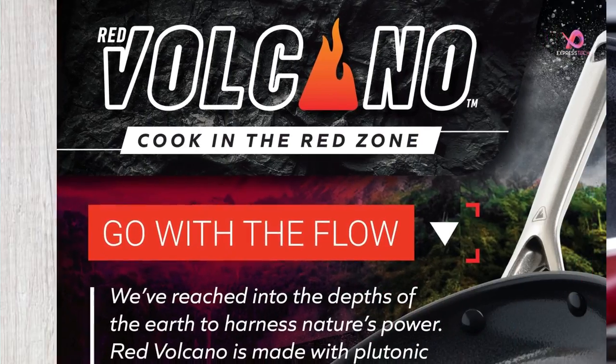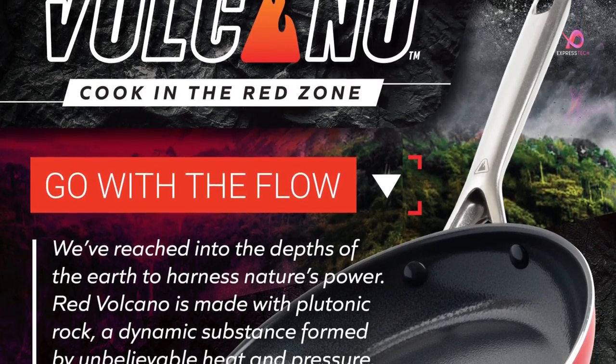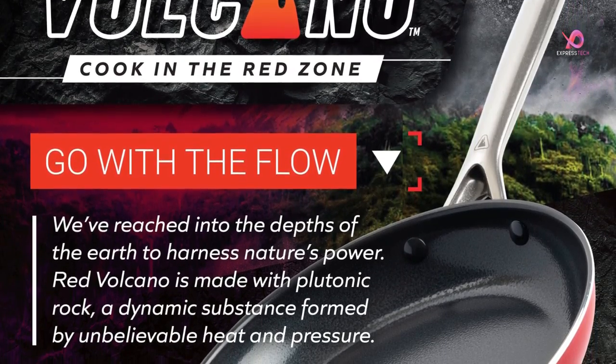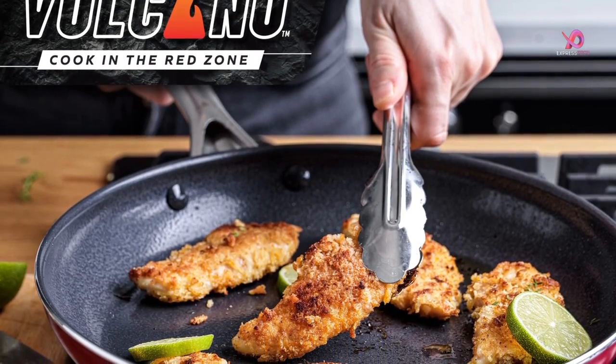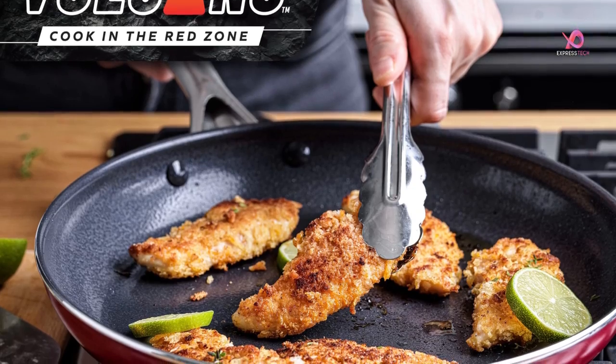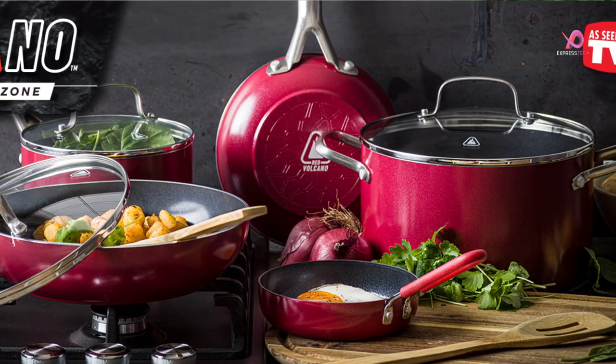The Red Volcano textured ceramic non-stick 12-piece cookware set is suitable for all stovetops except induction. It features durable aluminum with a ceramic exterior, soft stay-cool silicone handles that stay cool to the touch, providing a comfortable grip, and a tempered glass lid for easy food monitoring.